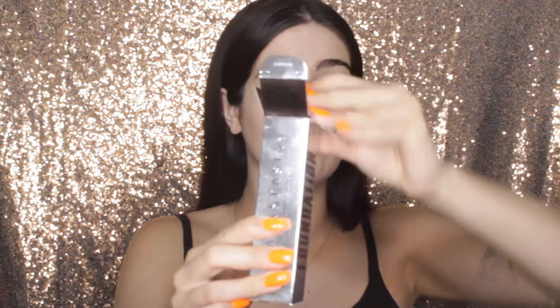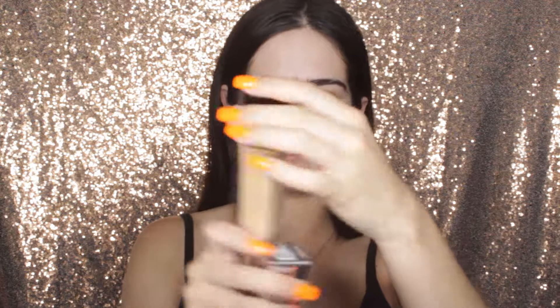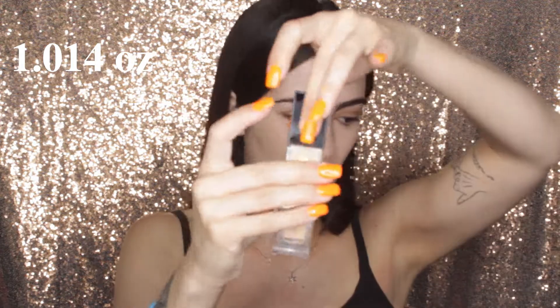Alright guys, it is showtime — we are going to take the foundation out of the box. I've already seen it, but you need to see it. It's pretty stunning. Gorgeous — the foundation on the side, ABH's logo — love it. It's really nice, really sturdy. It kind of reminds me of the Maybelline Fit Me bottle, but like higher quality. But this is the best part —